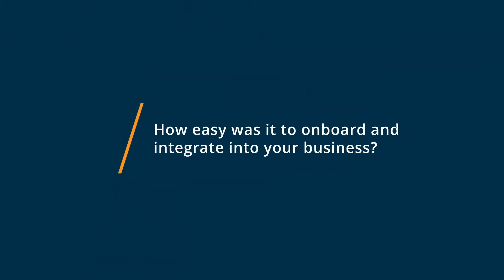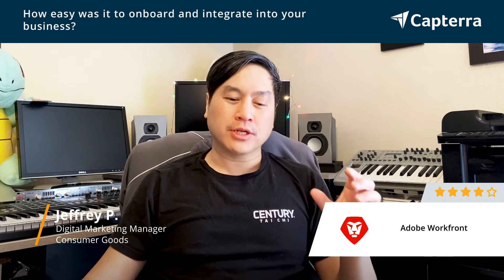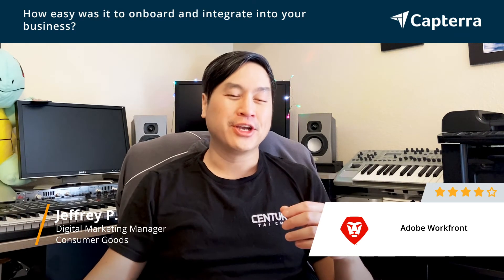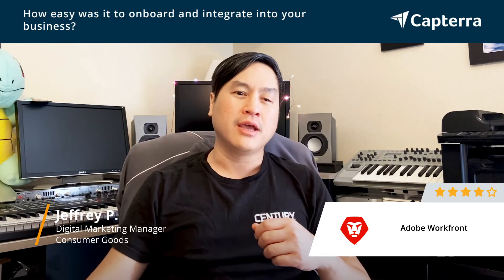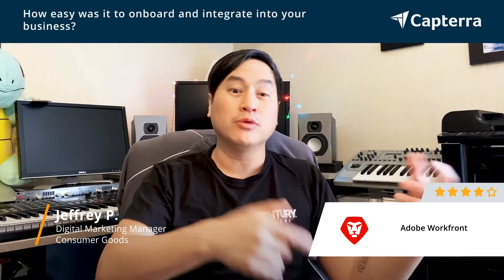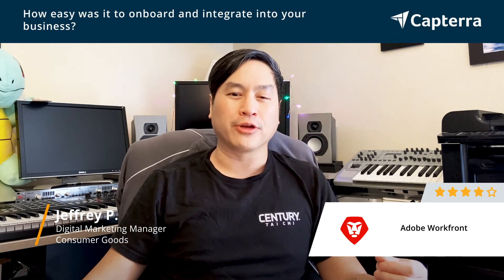Regarding onboarding and integration of Adobe Workfront — the onboarding process is a little more complicated than I would have liked, but that might be due to my lack of knowledge. Once we got our IT team in there and set the integrations of the processes, working with our analysts to set up and improve our business processes using the tool, moving forward it seemed to be a lot easier than the actual onboarding and integration at the very beginning.